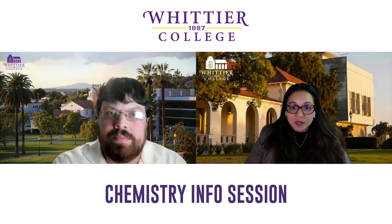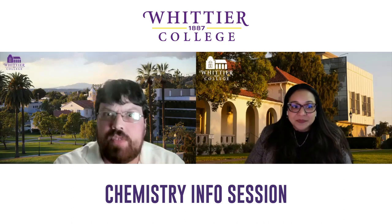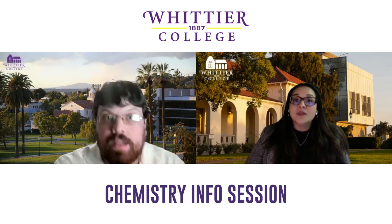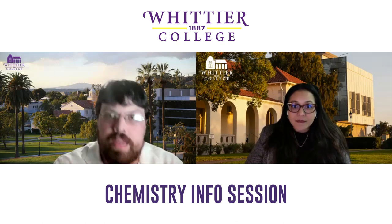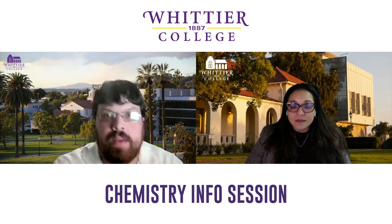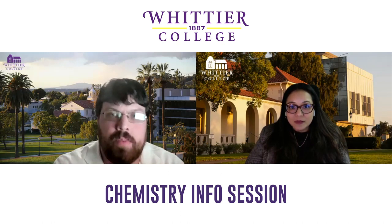What are some interesting combinations students pursue with chemistry? I've seen chemistry and business. I have an advisee right now minoring in sociology with her chemistry degree. We also have a 3-2 chemistry program where you do your first three years here, then transfer to an engineering school to complete your engineering degree. We've had students go to USC, and a couple of years ago a student went to Columbia to finish their engineering degree — and you also receive your bachelor's degree from Whittier.